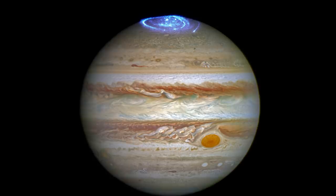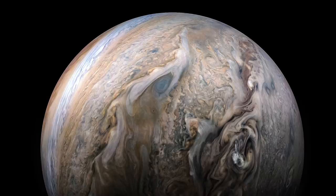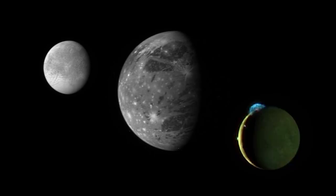While New Horizons' primary goal was Pluto, the probe would need to use the gravity of Jupiter to slingshot itself even faster, cutting down on the journey time by almost three years. NASA scientists used this gravity assist as a chance to test out some of New Horizons' scientific instruments. The probe was able to collect information on Jupiter's atmosphere, moons, and magnetosphere, and took incredible images of Europa, Ganymede, and even eruptions on the surface of Io.